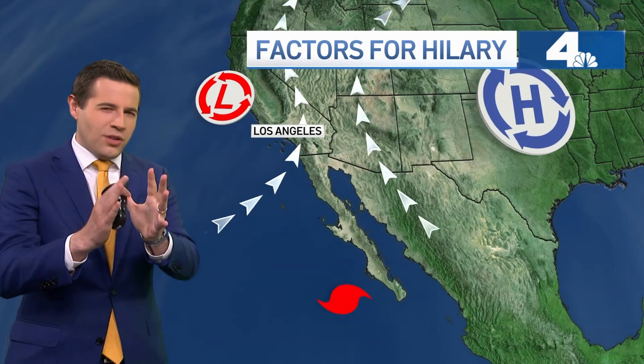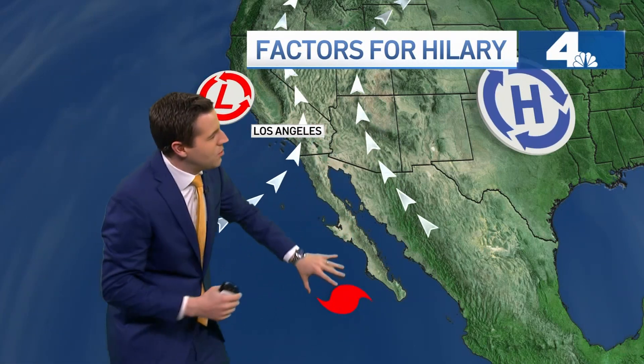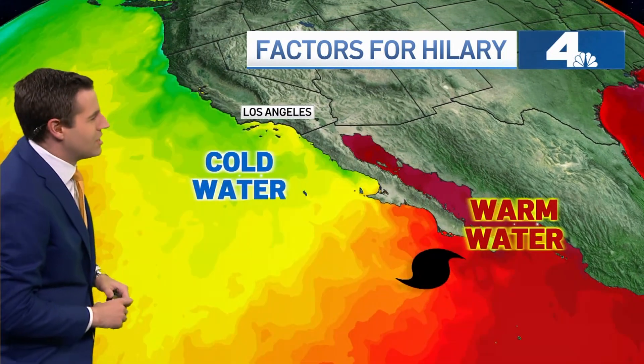Also, because of the way the flow is kind of oriented here, you get this almost siphoning effect, where as the storm got farther and farther north and into this flow, it accelerated. And that's going to play into part of why it weakened in just a second.